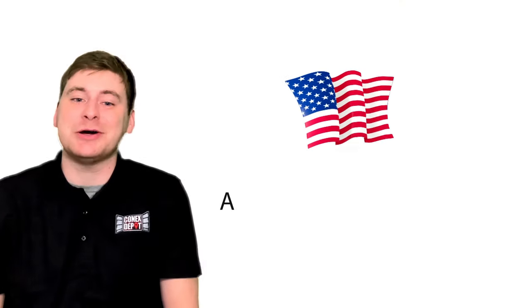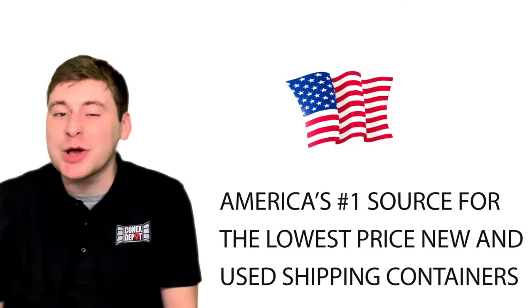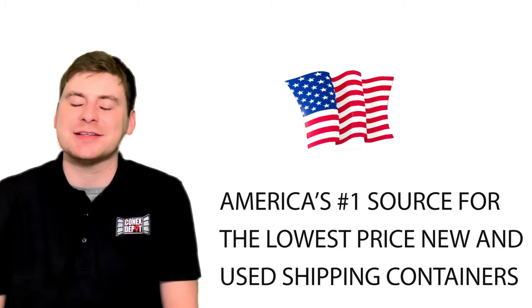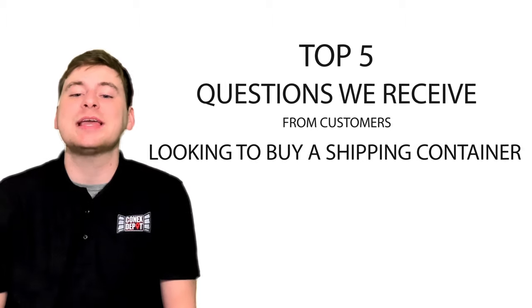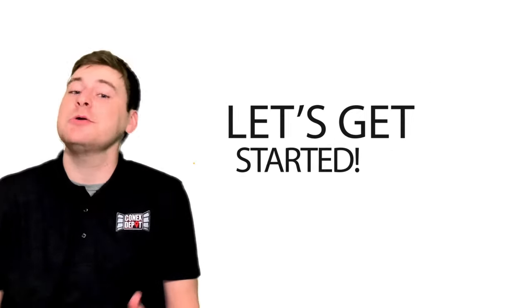Hello and welcome to Connex Depot, America's number one source for the lowest priced new and used shipping containers. In this video, we're going to cover the top five questions we receive from customers looking to buy a shipping container. So let's get started.